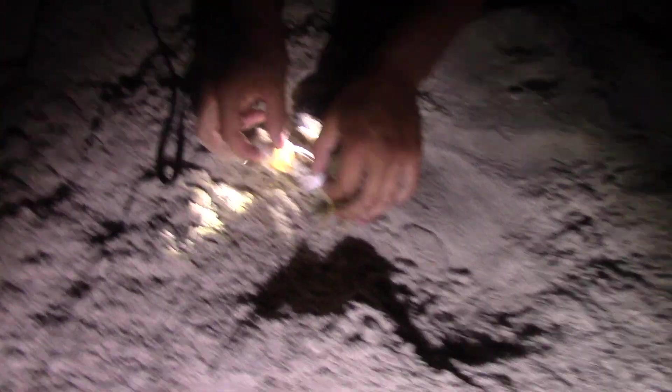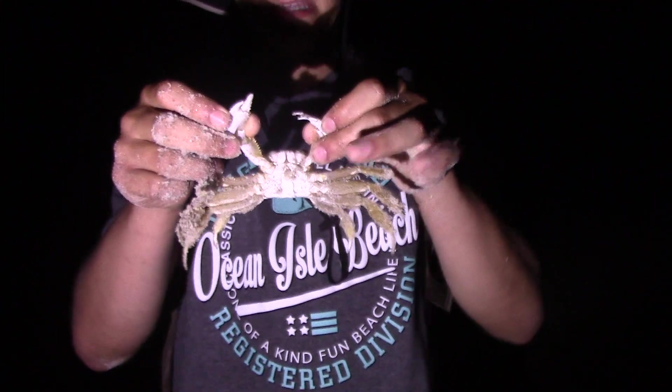After a couple minutes of chasing and a few painful pinches, I finally captured one of these elusive creatures.